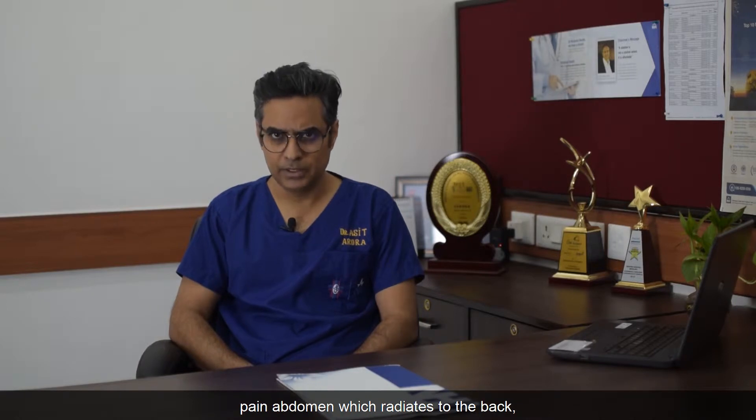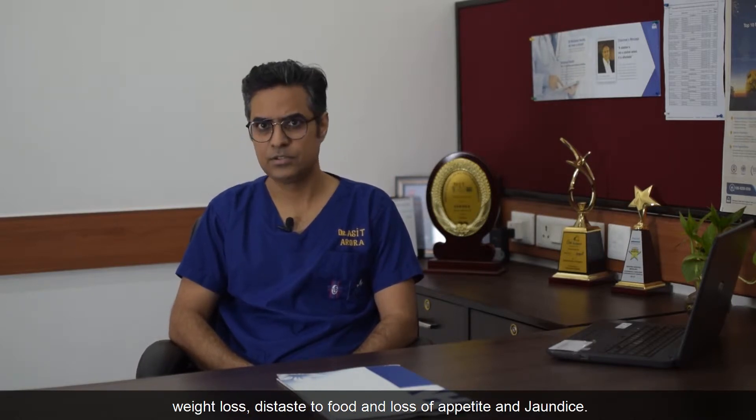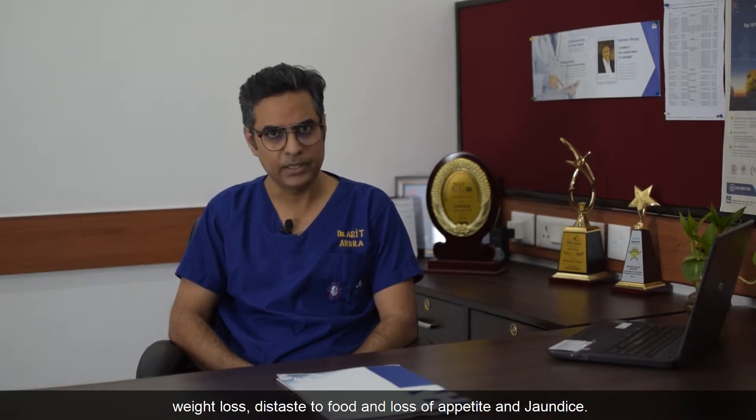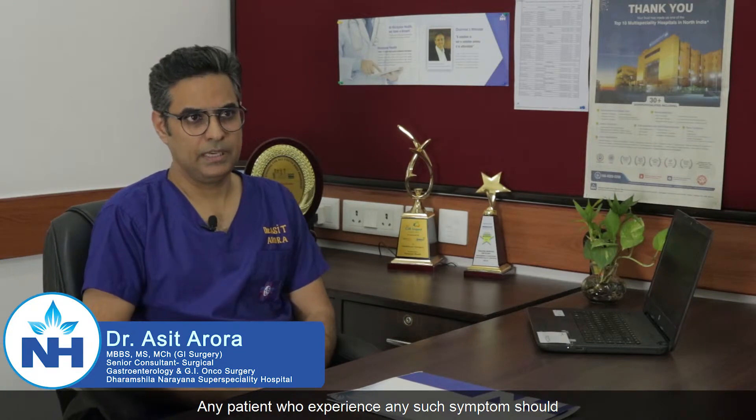Common symptoms of pancreatic cancers include pain in the abdomen which radiates to the back, weight loss, distaste to food and loss of appetite, and jaundice. Any patient who experiences any such symptom should immediately consult an expert for further evaluation.